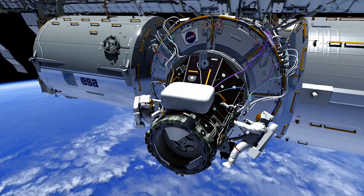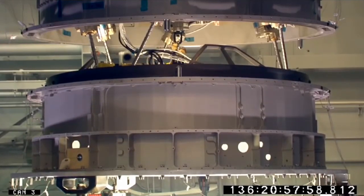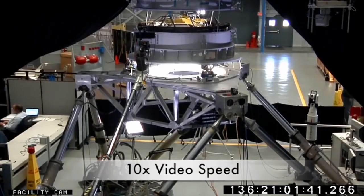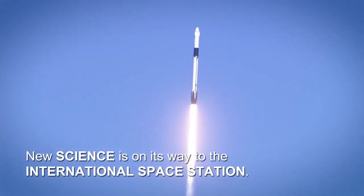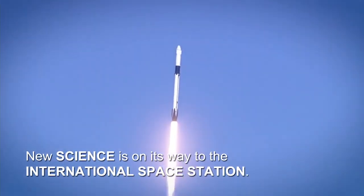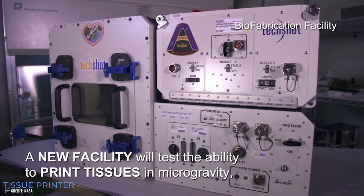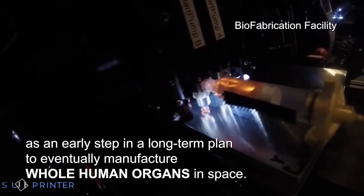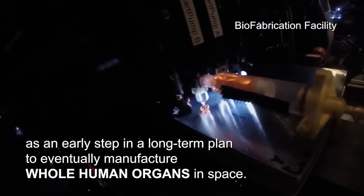If you have more customers, you need a bigger parking lot. CRS-18 will carry a new international docking adapter, adding the second IDA to the ISS. This will enable the station to have more vehicles docked at the same time. Also, CRS-18 will carry a microgravity tissue printer system to test the ability of printing organic tissue in space. It's a long-term effort to see if human organs can be printed in space. That could be very useful for future deep space missions or eventually bases on the Moon and Mars to treat serious injuries without a proper donor. CRS-18 is scheduled to launch at 7:35 PM Eastern time from PAD-39A at Cape Canaveral.